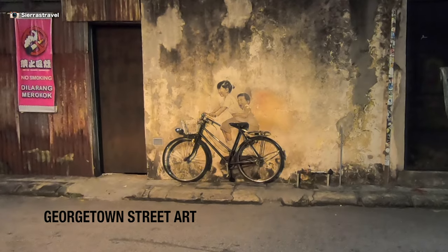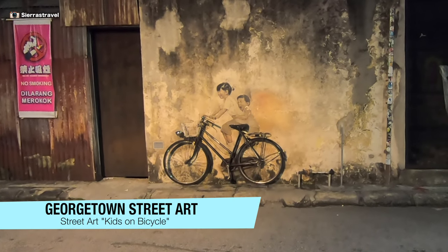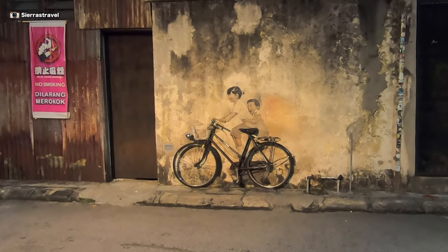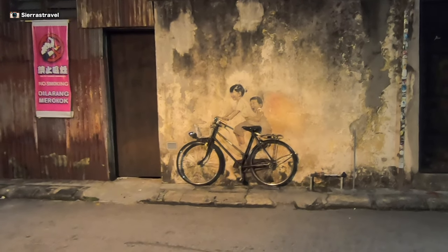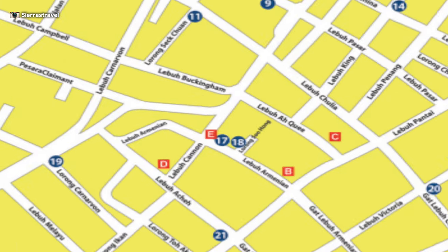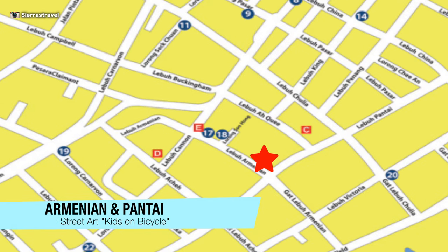The interactive pieces continue with Kids on Bicycle. I'll point out that the city has installed lights on these pieces so you can visit them at night — hashtag less crowds. You'll find this one on Armenian near Pantai.